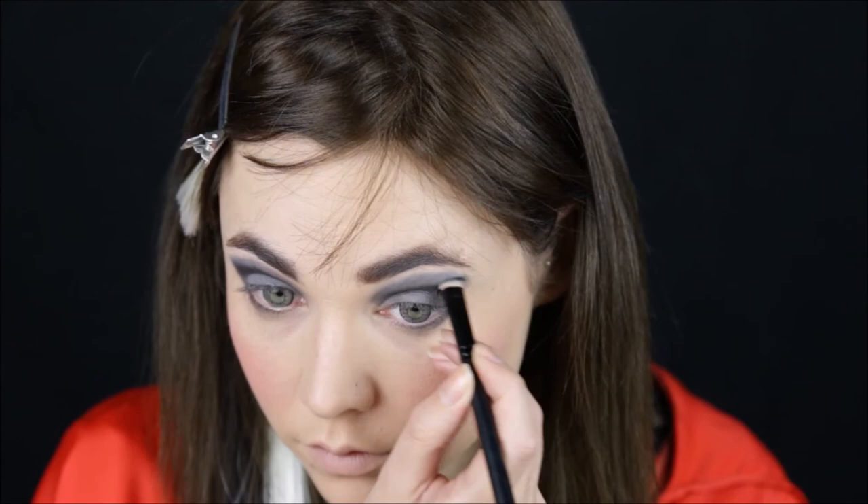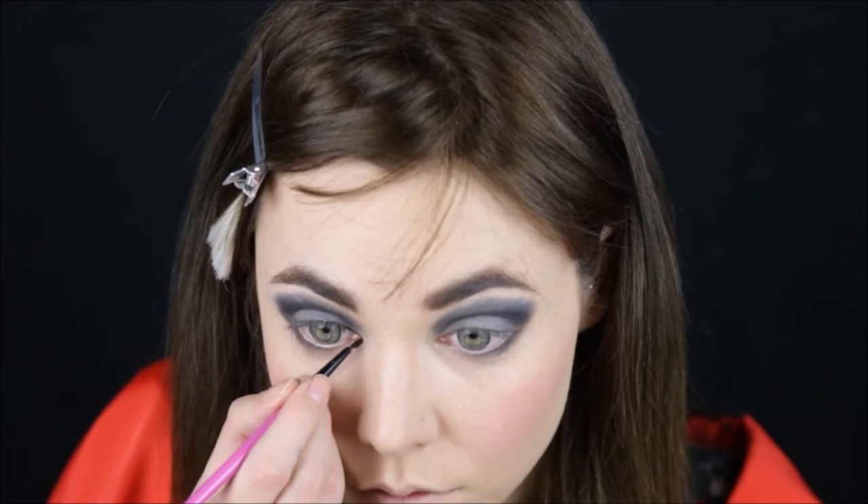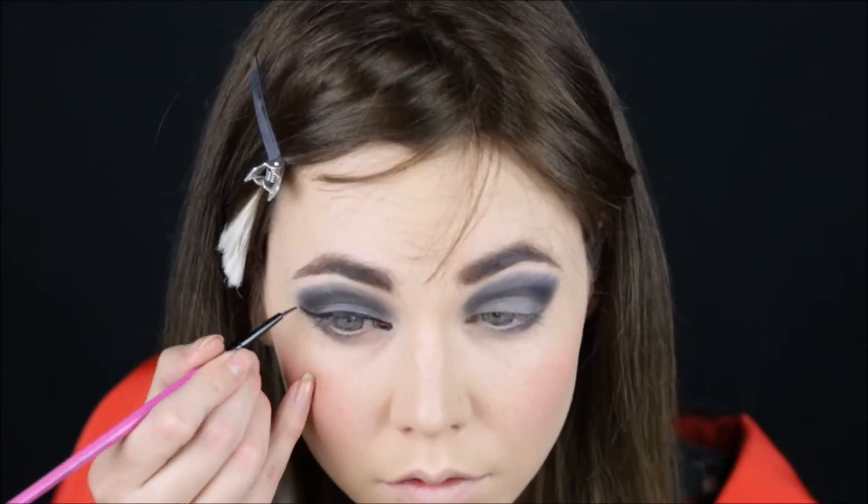Blend the two colors together using a fluffy brush. Also add a little bit more black in the crease to give more depth. Line my eyes with a gel liner, and also the lower lash line.